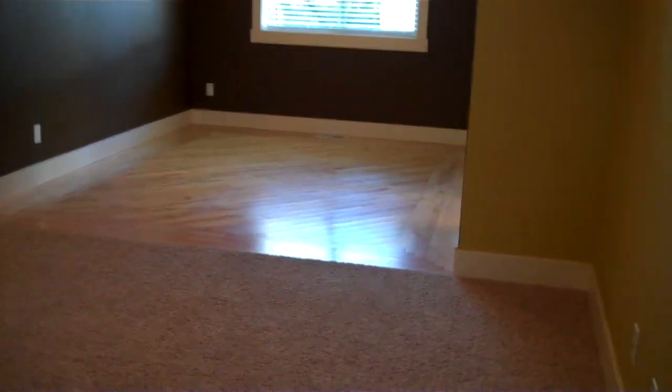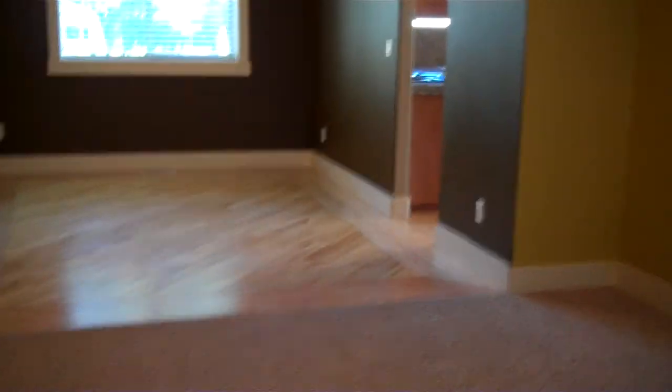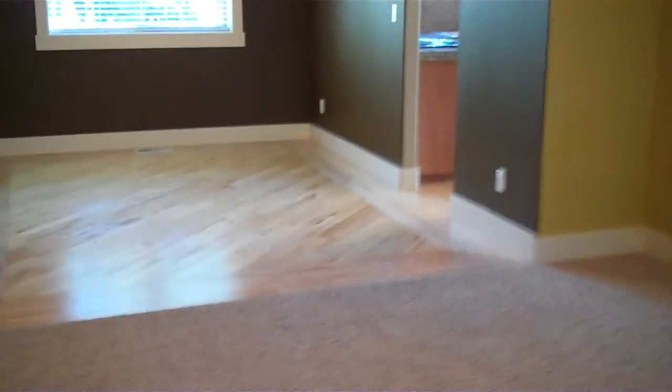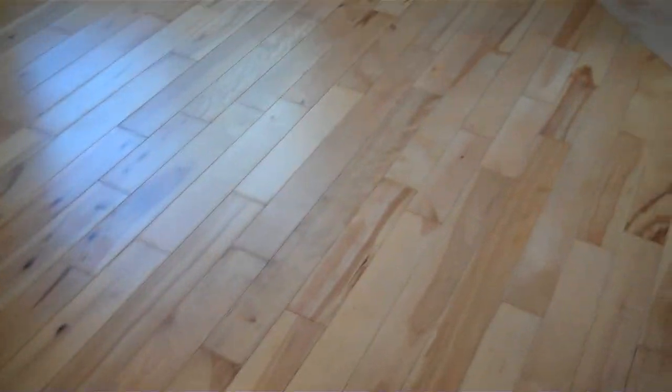Love the curved archways. We have recessed lighting. It opens into the dining room. Nice wood floor throughout.